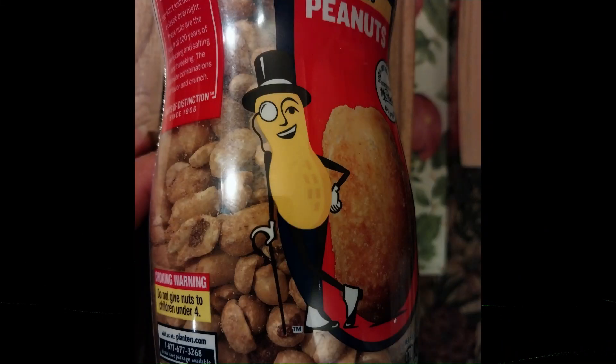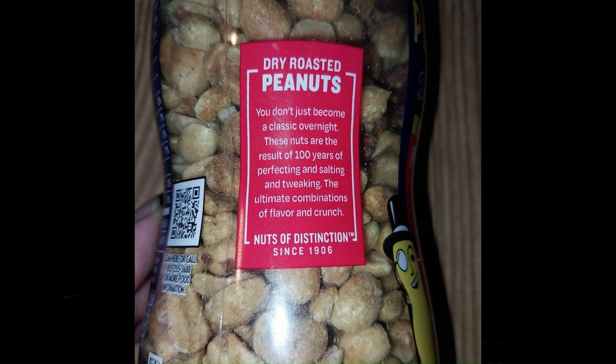Looking at the packaging on the front, it says 100% dry roasted, certified by Mr. Peanut. You've got to trust that guy — he looks real classy, very successful, probably gone to school and got a few degrees. On the back it says you don't just become a classic overnight. These nuts are the result of 100 years of perfecting and salting and tweaking the ultimate combinations of flavor and crunch.